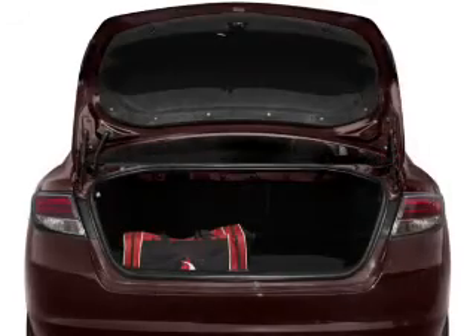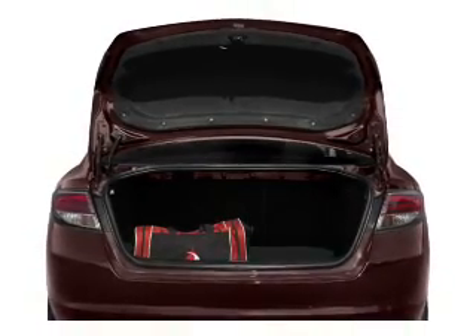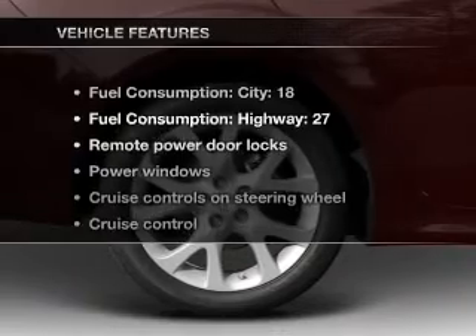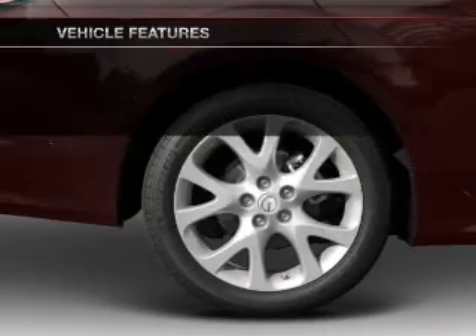Heated seats are a desirable comfort feature. This car has separate passenger temperature controls. Let the sunshine in with a sunroof. And with these notable features, you won't want to miss out on the opportunity to own this amazing ride.